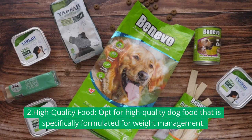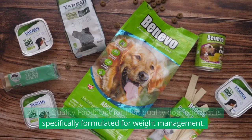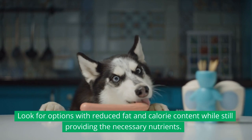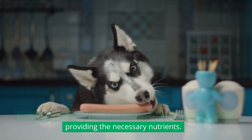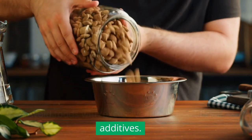2. High-quality food: Opt for high-quality dog food that is specifically formulated for weight management. Look for options with reduced fat and calorie content while still providing the necessary nutrients. Avoid foods with excessive fillers or artificial additives.